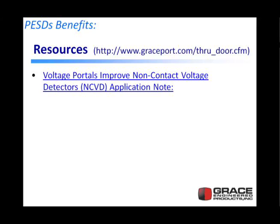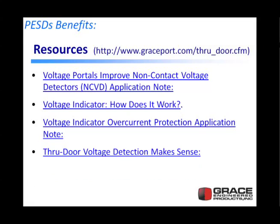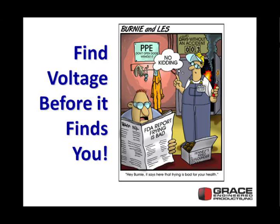A couple of resources: a paper expanding on non-contact voltage detectors and voltage portals; a voltage indicator document on how it works, going into more detail on floating delta or high resistance ground power systems; an application note on voltage indicator overcurrent protection regarding fusing recommendations, addressing jurisdictions that require certain electrical installations; and a document called 'Through Door Voltage Detection Makes Sense' that ties a lot of this together. All four documents are available on our website. Thank you for your time — and find voltage before it finds you.